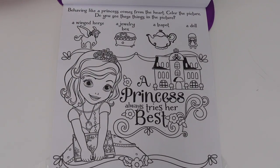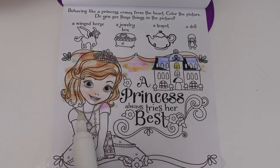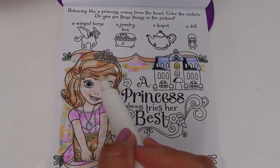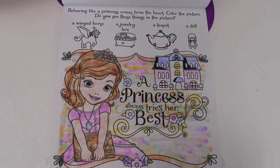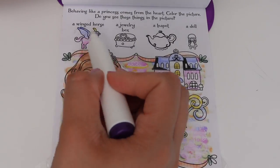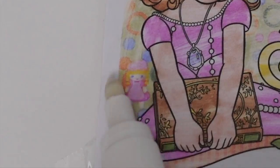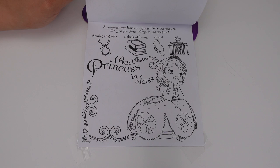Behaving like a princess comes from the heart. The doll, the teapot, and the winged horse — a princess can learn anything! Color the picture.